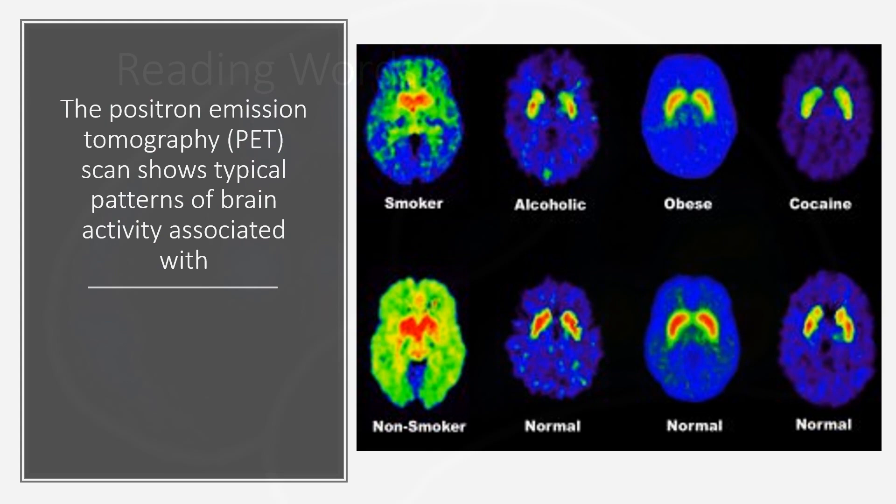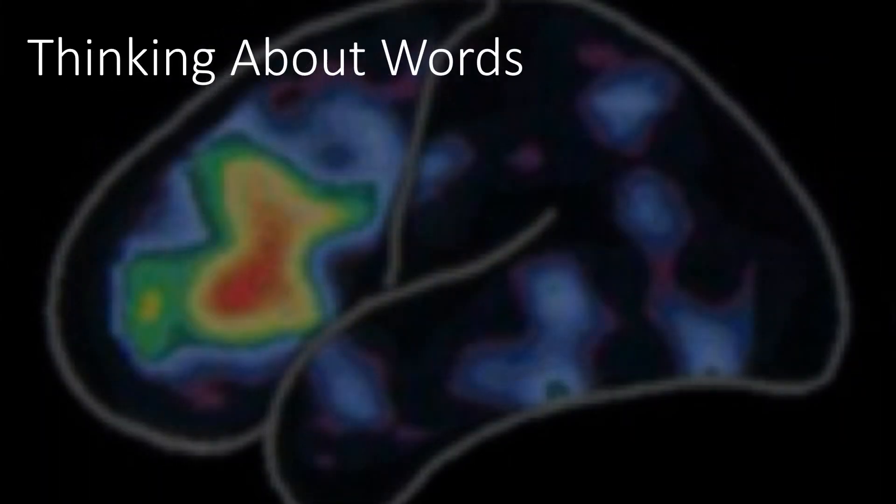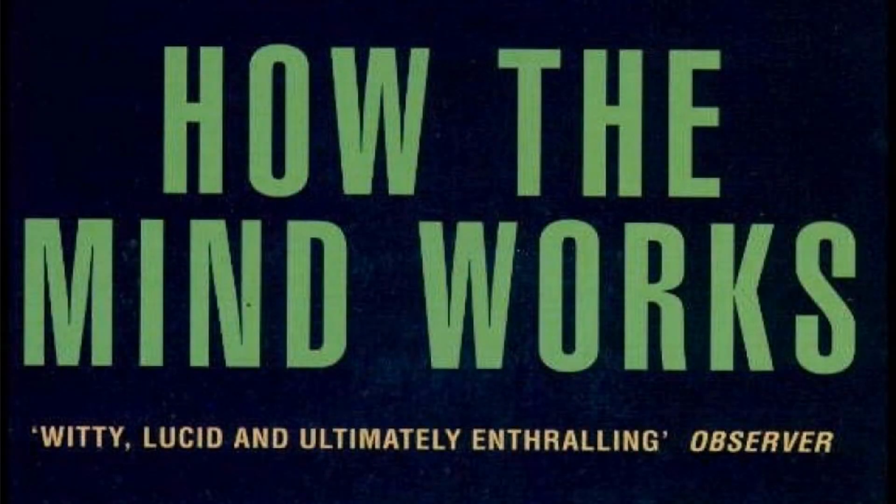The positron emission tomography scan shows typical patterns of brain activity associated with reading words, hearing words, thinking about words, and saying words.